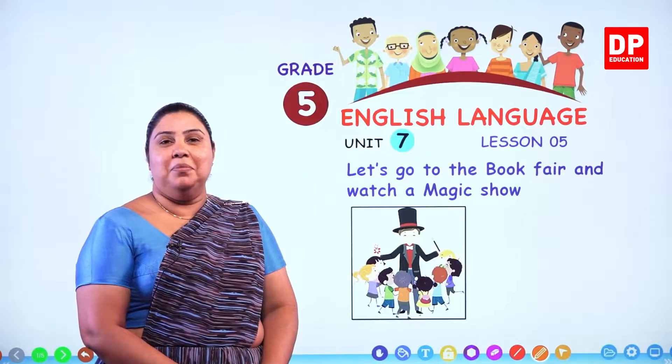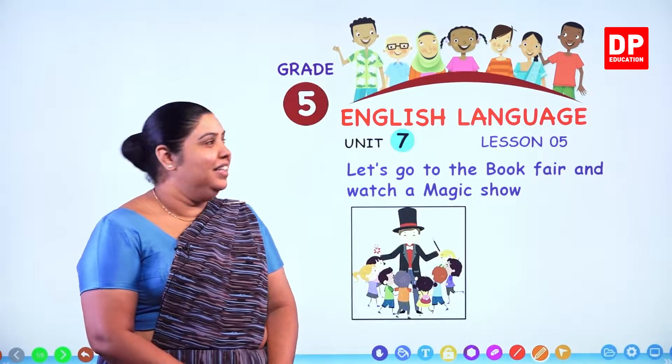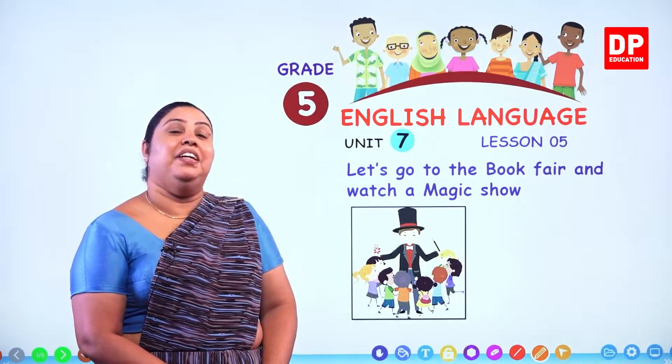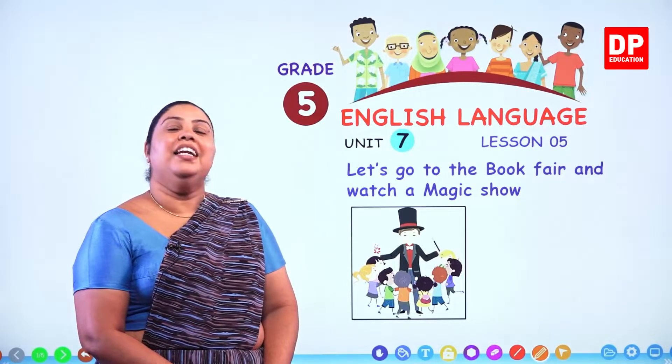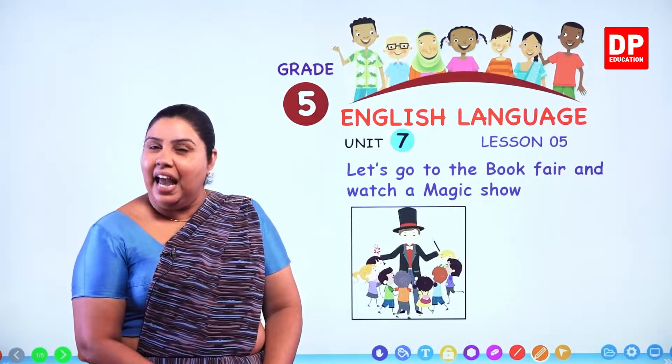Hello and a warm welcome to my dear little girls and boys in Grade 5. We have started unit number 7 and we have completed 4 lessons. In our unit number 7, we are talking about a day at the fair.